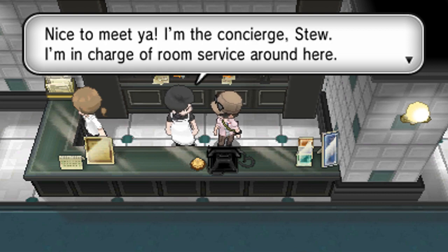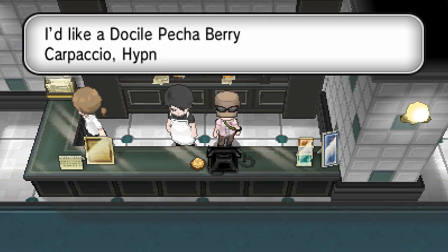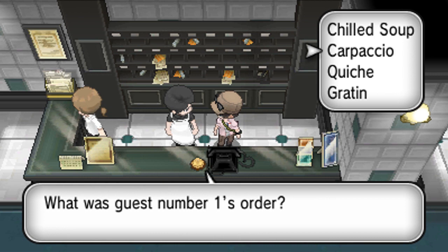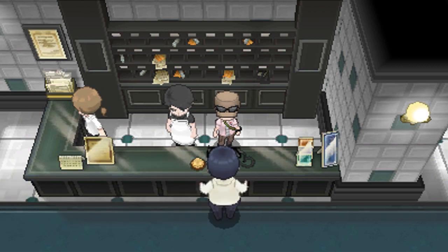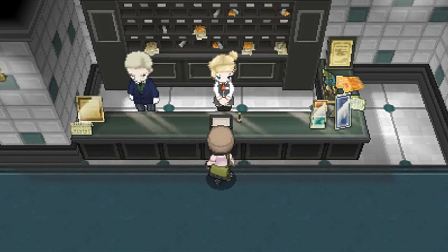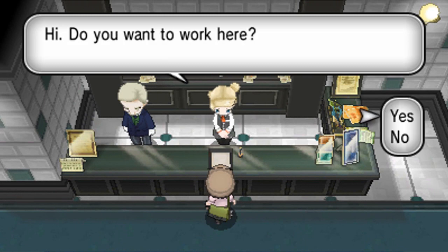First up is room service — you actually have to pay attention to the dialogue on this one. Someone is going to ring you up for room service and tell you what they want. For example: a Docile Pecha Berry Carpaccio, Hypnosis style. Just go ahead and remember that, then call the order in. Depending on if you got the order exactly right, half right, or a quarter right, they will give you a different amount of money. The most you can get is 2,000, and we got it completely right — so we're going to get 2,000 bucks for this, as well as a bunch of style points. So this is another easy way to actually get money here in Lumiose City.